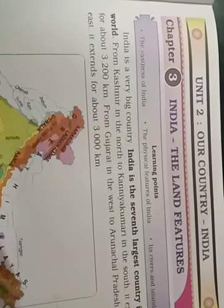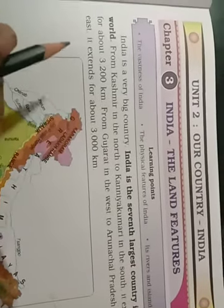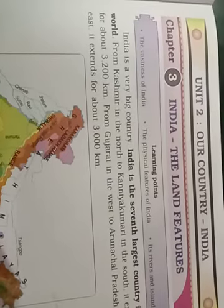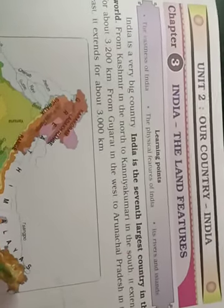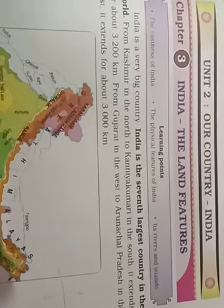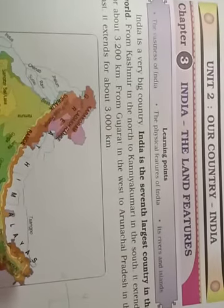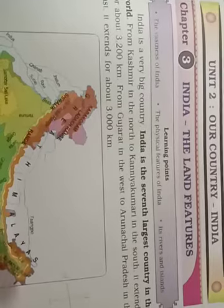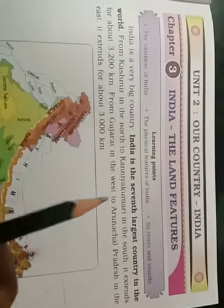India is a very big country. It is the seventh largest country in the world. There are more than two hundred countries in the world, and among them India is the seventh largest — saatwa sabse bada desh.